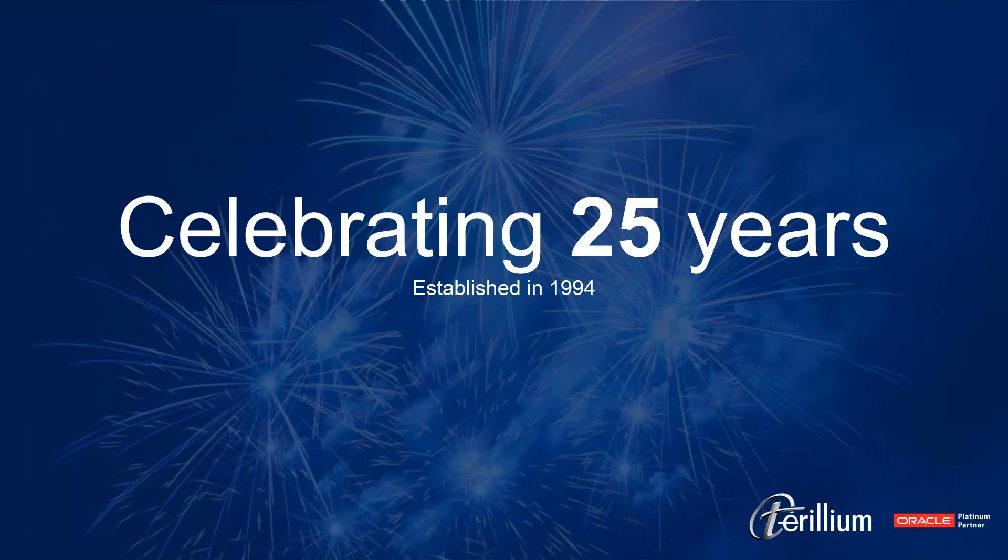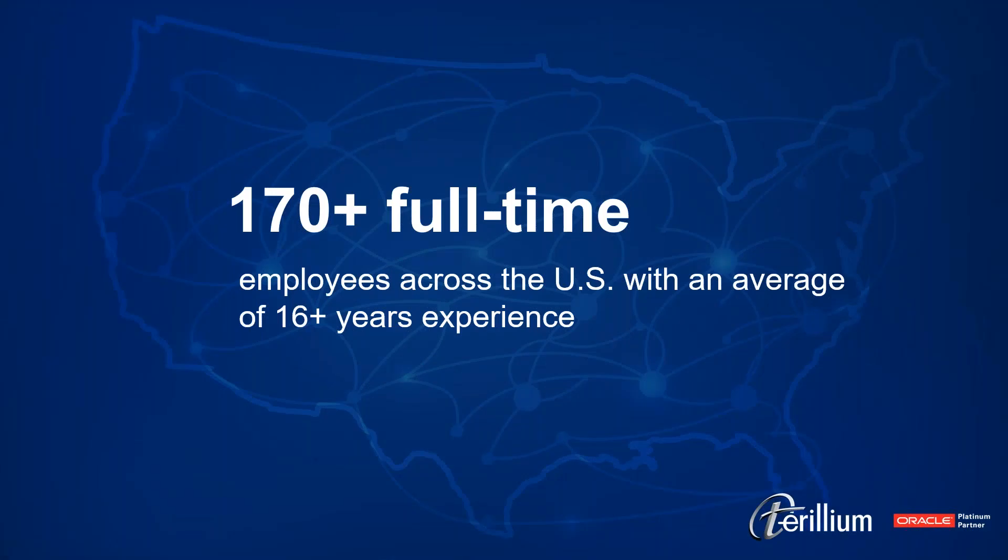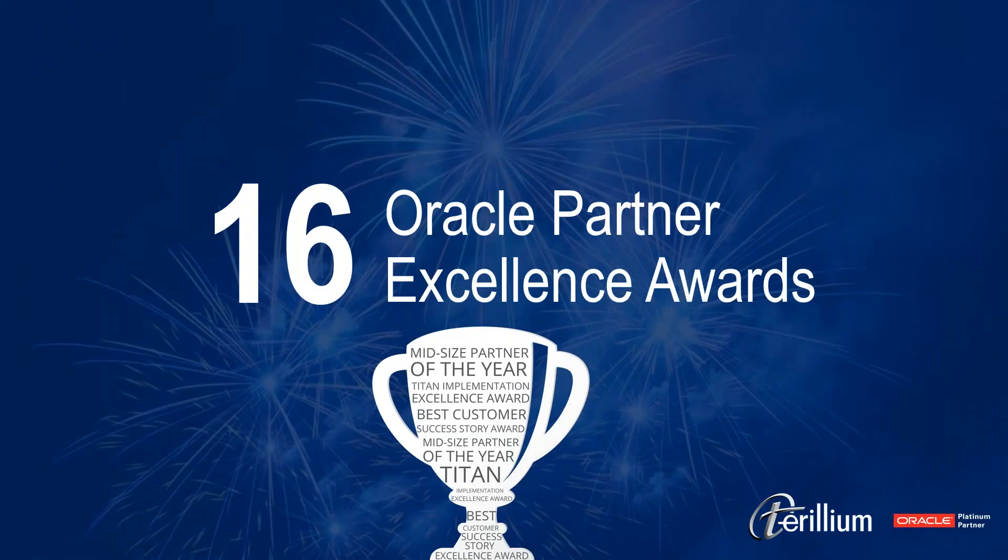We've been implementing ERP solutions for our clients for over 25 years. From a size perspective, we have about 170 or a little more than that full-time consultants across the United States. We are very proud to have won 16 Oracle Partner Excellence Awards, primarily in the subject of customer implementation success. We know that ERP implementations can be large, risky projects, but we're very proud that we've been able to deliver award-winning projects for our customers, focused on our number one goal, which is to produce as many customer references as we possibly can.